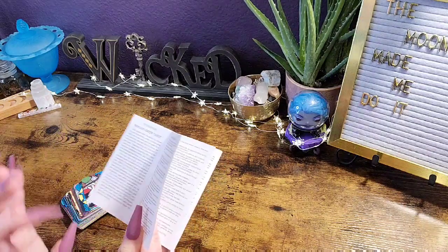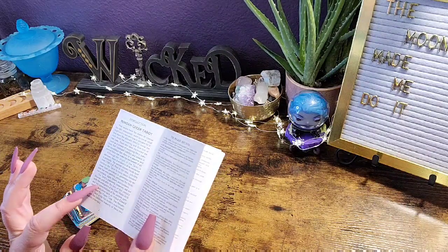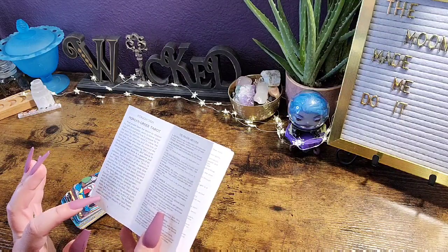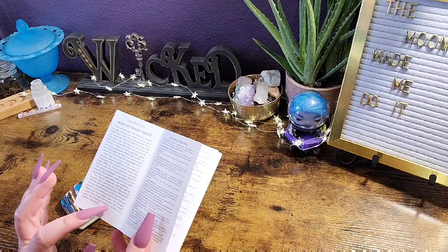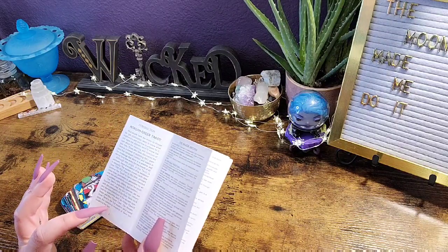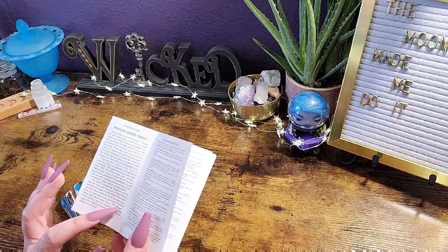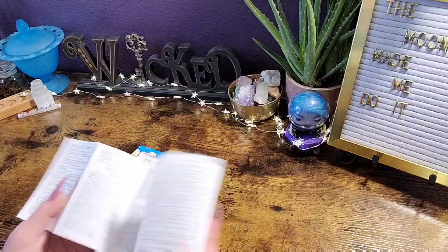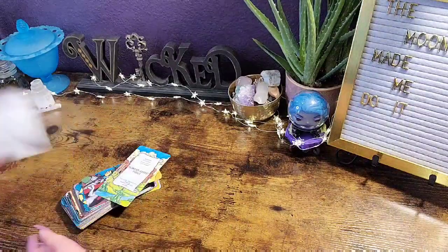I was hoping they would give me more information about this specific deck. This tarot is described as the first modern deck based upon the combined research of the two leaders in the field: Arthur Edward Waite and Paul Foster Case. Alright, let's dive in.